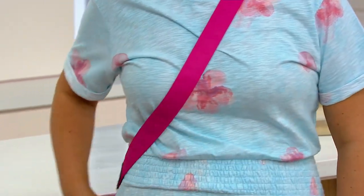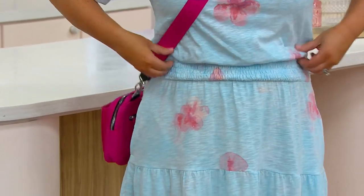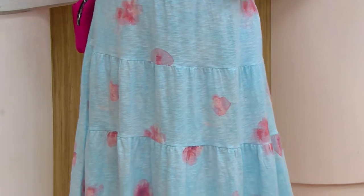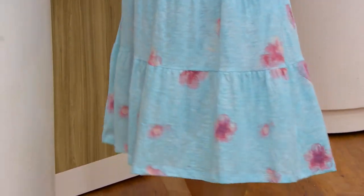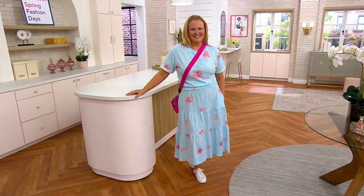100% cotton. Pockets. And a beautiful, nice, substantial feeling. It has natural stretch and recovery, so breathable, comfortable to wear. I love how all three of us are completely styled different.